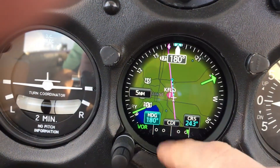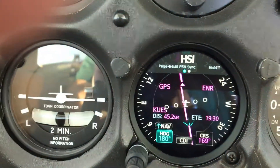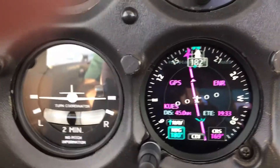Great for IFR. Touch CDI, go to your ground-based navigation — VOR, ILS. Just turn it over with the big knob over to your HSI.